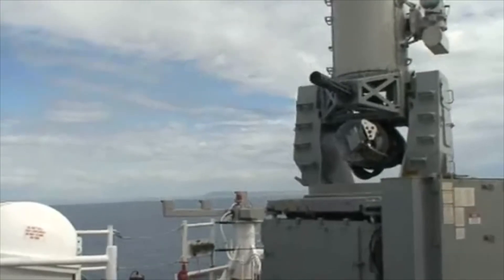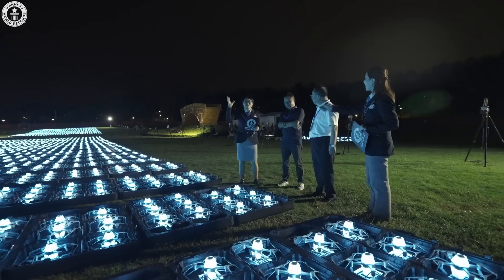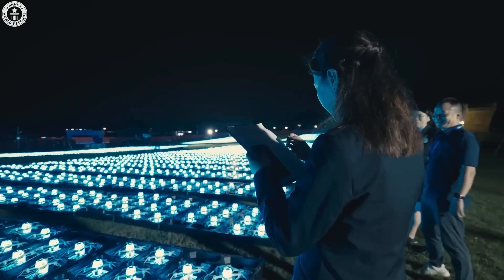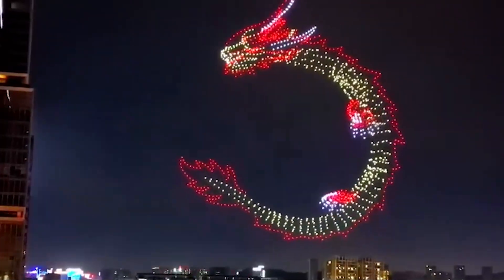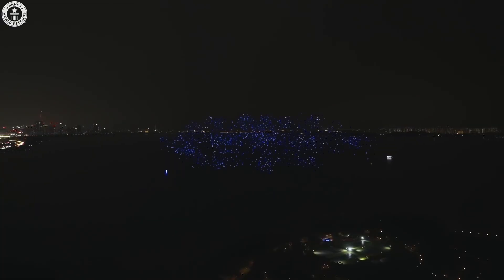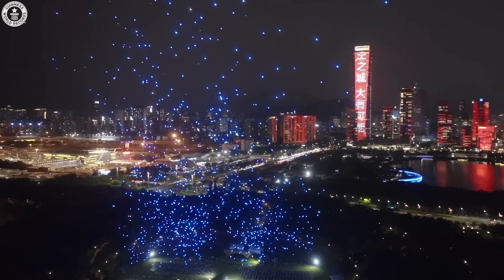And here's what should terrify every American: China has already demonstrated the ability to control over 10,000 drones simultaneously. That's not a military exercise — that's a preview of the future of warfare. No aircraft carrier in the world can survive a coordinated swarm attack of that magnitude.